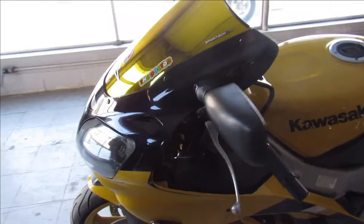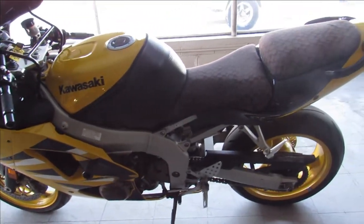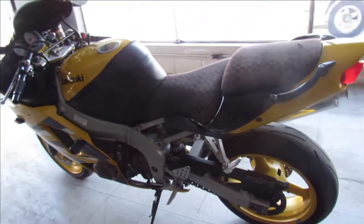It's a clean ZX-6R, it's got a custom seat that looks really cool, frame sliders and M4 exhaust, really brings it to life.